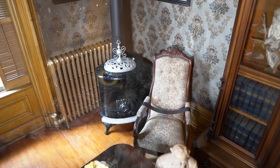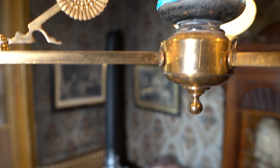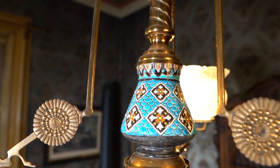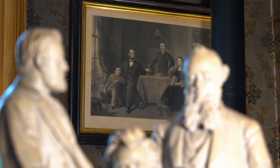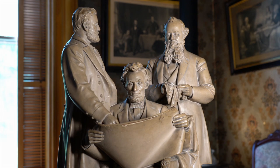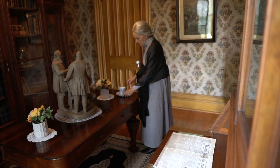A heating stove is an example of the stoves that would have been in every downstairs room of the house. Like many Americans of the time, the Tanners were great admirers of Abraham Lincoln. Pictures and sculptures like this were very popular and could be found in many a home in America.